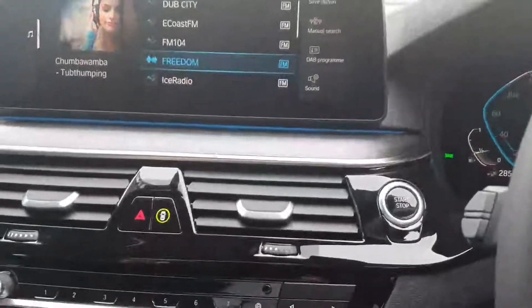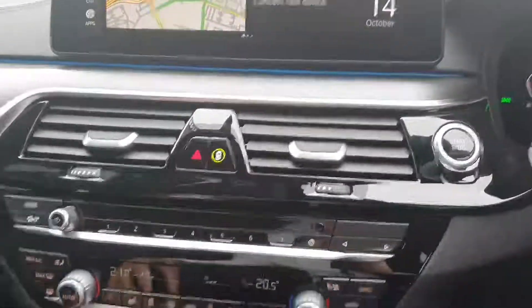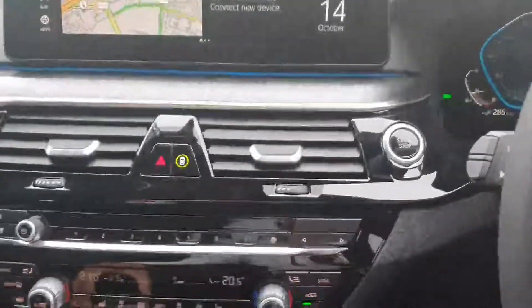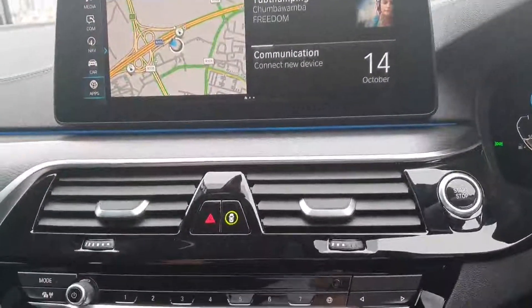There's a fully digital cockpit with a large central screen. You can use the swivel wheel to control the iDrive system, giving you access to media, communications, navigation, car information, and app functions.